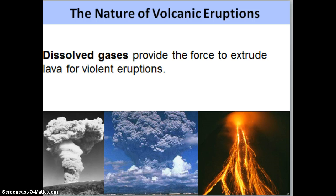With any volcanic eruption, we experience dissolved gases, and these dissolved gases are the driving force behind the eruption. If there's a lot of dissolved gases built up inside the magma chamber, we are going to experience a very violent eruption. If there's low amounts of dissolved gases, we are going to experience a more quiet eruption, or just lava flowing out of the volcano and down the sides of it.